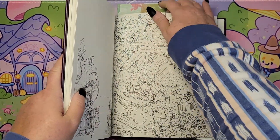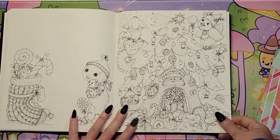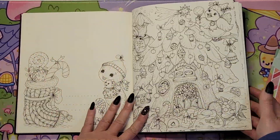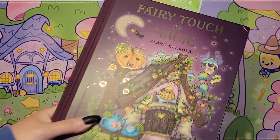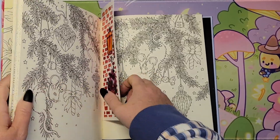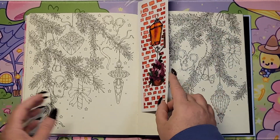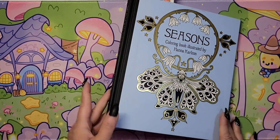And then 'Fairy Touch of Magic' by Clara Markova. There's this really sweet Christmas house page — I thought that would be really fun to do, and these two images over here as well. There are some others that are cute too, but I landed on this one and I hope to get it done. 'Fairy Touch of Magic' by Clara Markova. And then 'Hannah Carlson Seasons' — I picked out this double page spread with candy canes, some ornaments, and some cute little mice. I thought that would be a fun page with a nice background.